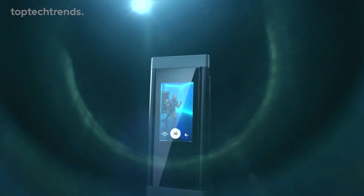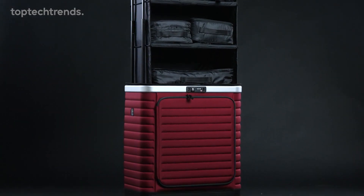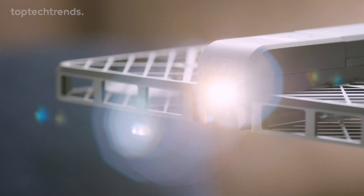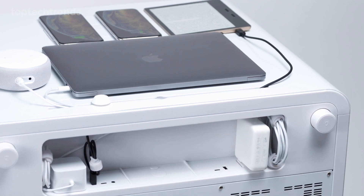Hey there, tech fan. Get ready to embark on an electrifying journey as we unveil an array of mind-boggling gadgets. From smart mowers that make your lawn a green paradise to space-saving pop-up outlets and flying cameras, we've got a surprise in store, so keep your eyes peeled. Let's dive into the world of cool tech.